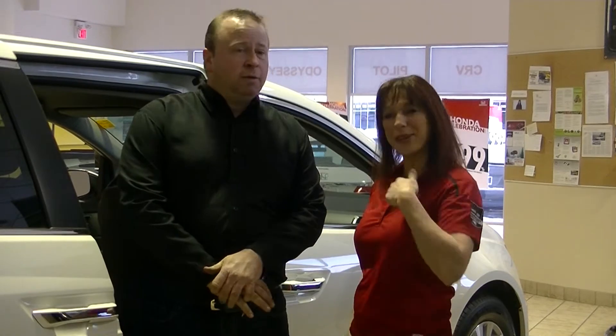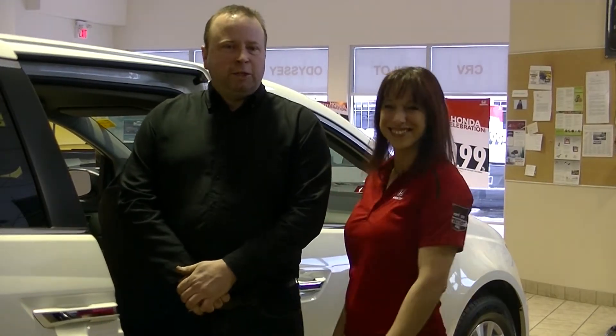Once again, if you do have any issues, please contact your sales associate or contact Michelle — that's me — or contact the dealership and somebody in service would be happy to help you out.